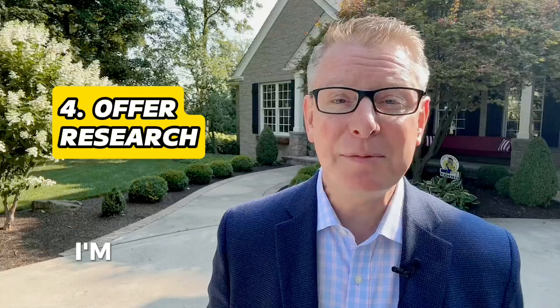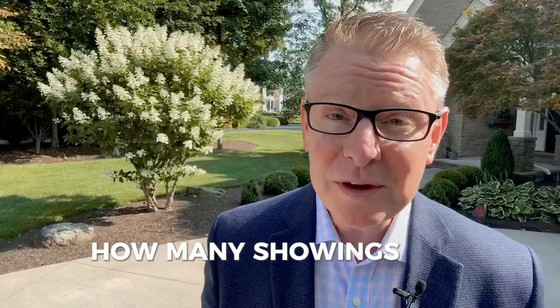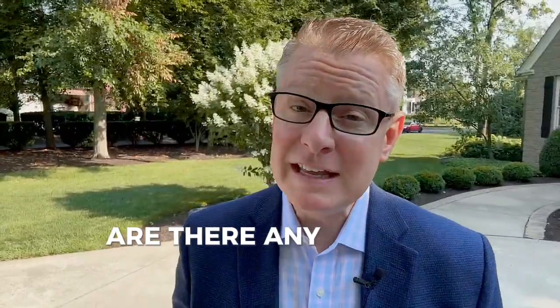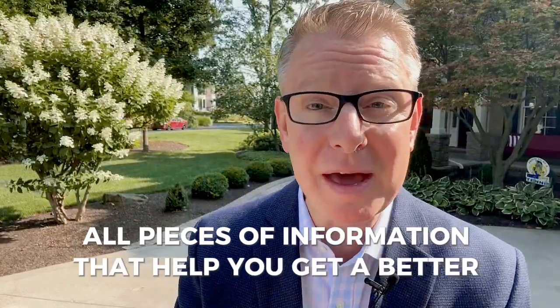Number four: offer research. I'm going to gather intel for you. How long has the home been on the market? How many showings are they getting? Why is the seller selling? How much did they pay for the home? Are there any critical dependencies for this seller — timing, pricing — all pieces of information that help you get a better deal.